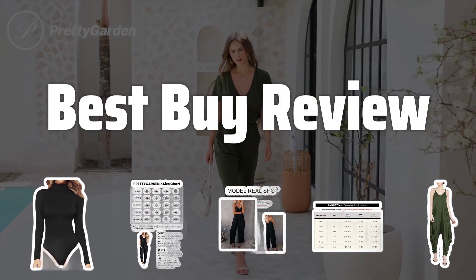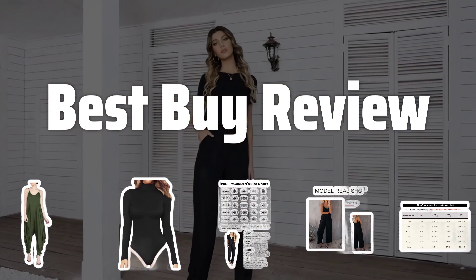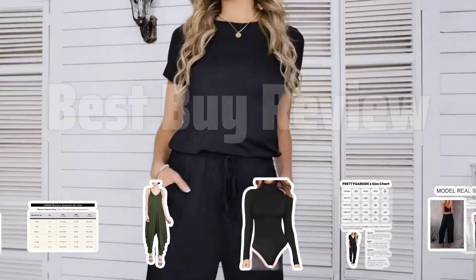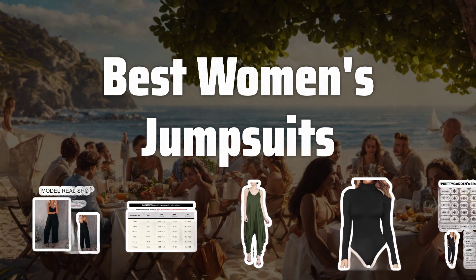Welcome to Best by Review. The best women's jumpsuits is probably one of the most versatile and effortless outfits you can have in your wardrobe. Whether you want to dress it up or down, jumpsuits are the perfect go-to for any occasion. Now let's take a look at the best women's jumpsuits we choose for you.